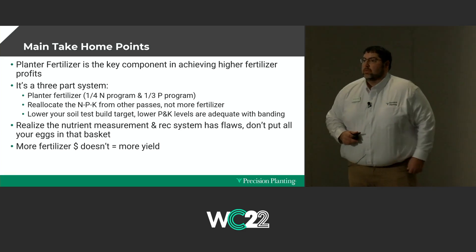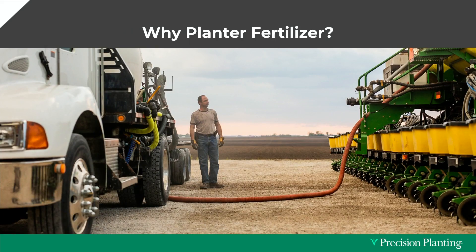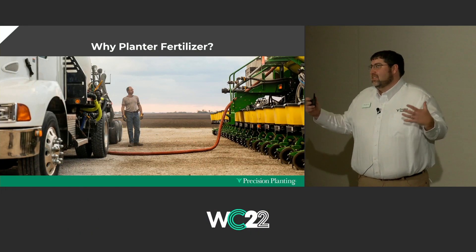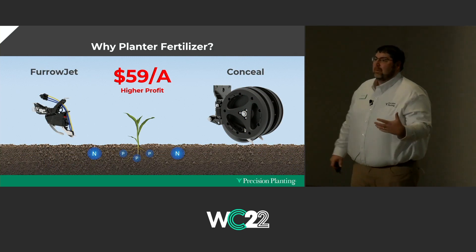Another key takeaway: realize the nutrient measurement and the way we get our recommendations has some flaws — some fundamental things that aren't quite right. The big takeaway is that more fertilizer doesn't always equal more yield. So why planter fertilizer? We talked about the easy button — this is not easy. This is more work. But why we're going to recommend you look at it in your operations: $59 an acre. On a thousand-acre farm, sizing the planter to do 40 acres per fill means stopping 25 times to fill it with starter — that's about 12 and a half hours, one full day of running the planter.